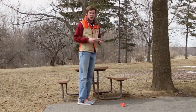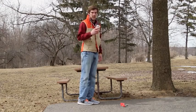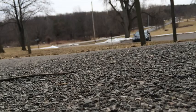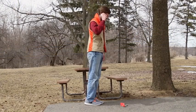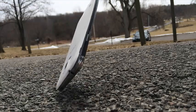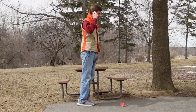Next up we have the drop from head height. This is approximately six feet, simulating if the phone were to slip out of your hands while you're making a phone call. First up is the HTC One M8 dropping in three, two, one. Now for the Samsung Galaxy S5 head height in three, two, one. Finally the iPhone 5S from head height in three, two, one.